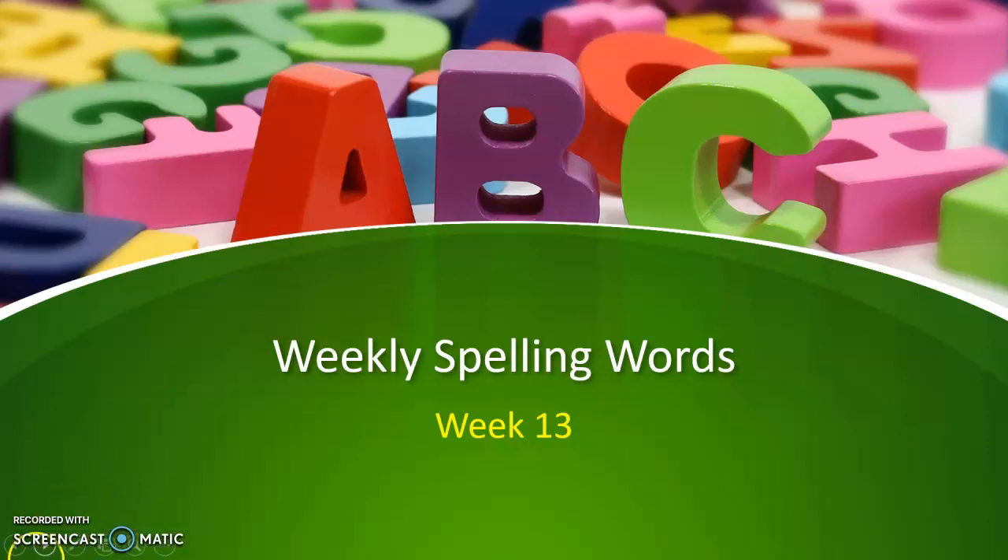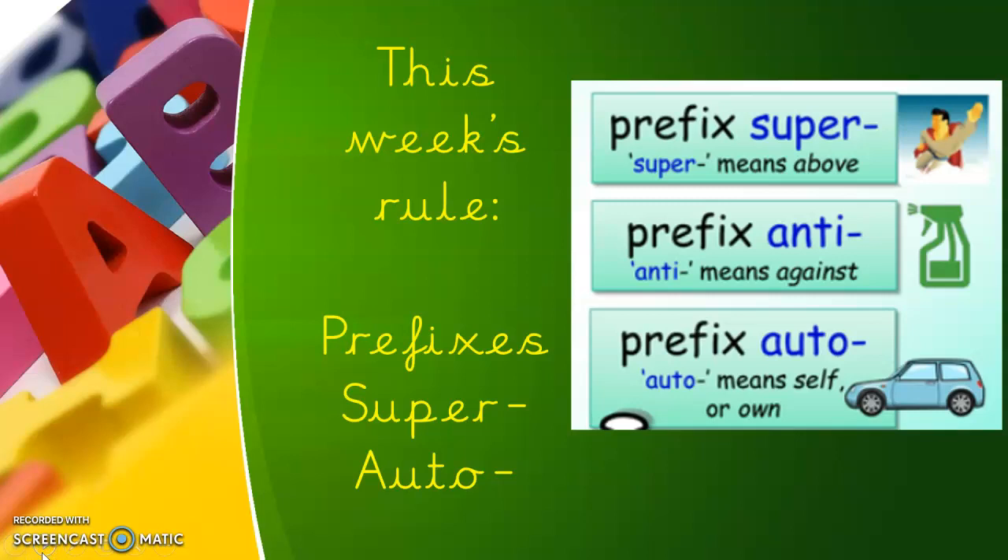Hi everyone, Mrs E here with this week's weekly Spelling Words video. Let's see what our rule is this week.